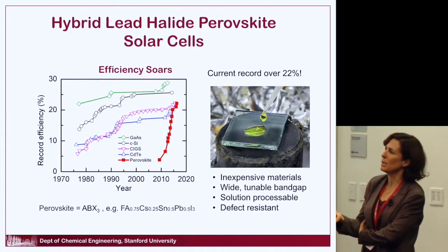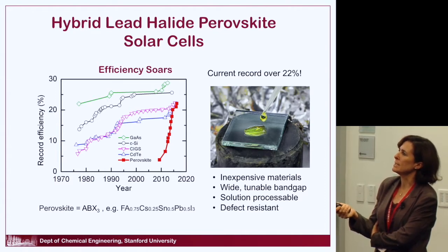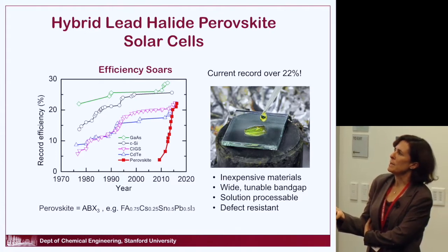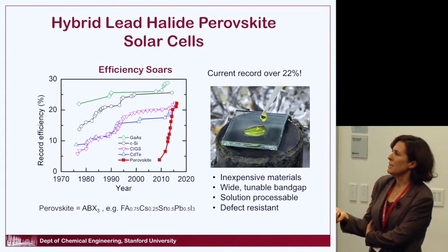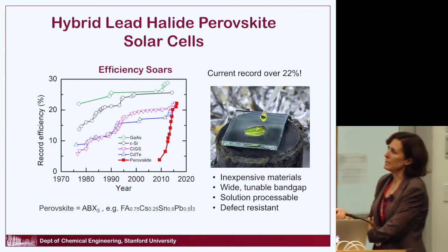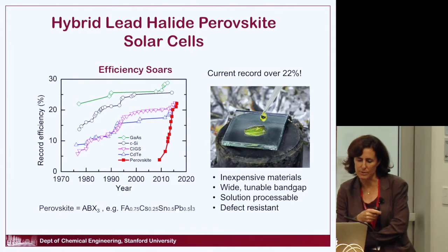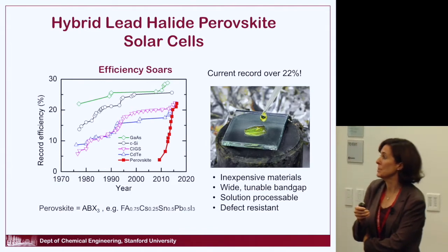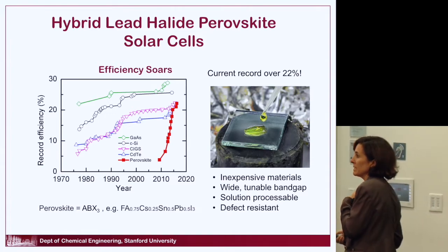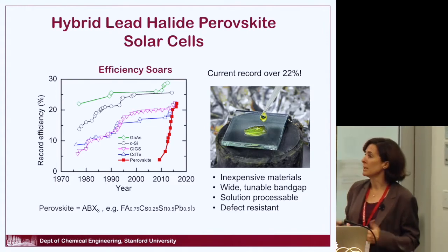It's hard to be involved in any solar cell research without having heard about perovskite. If you look at efficiency plots for photovoltaics versus year, most technologies including crystalline silicon have gone up pretty slowly over the last couple of decades — creeping up one or two percentage points. But there's this red curve for a relatively new material: over just the last seven years, it has gone from a few percent efficiency to being competitive with crystalline silicon at above 22%. The current record using lead halide perovskites is over 22%.